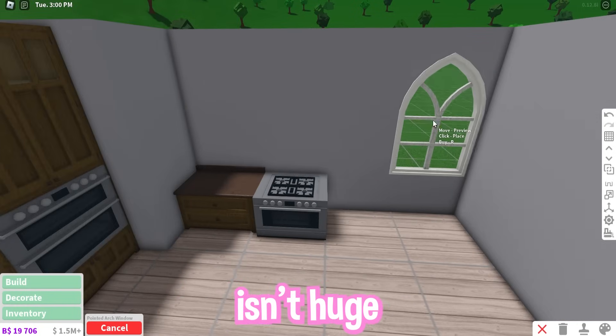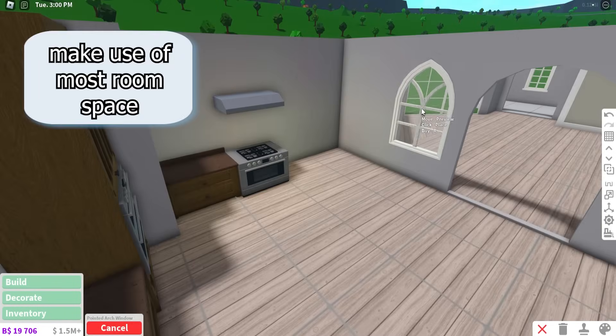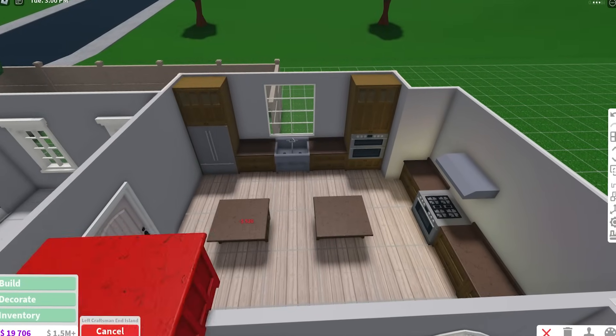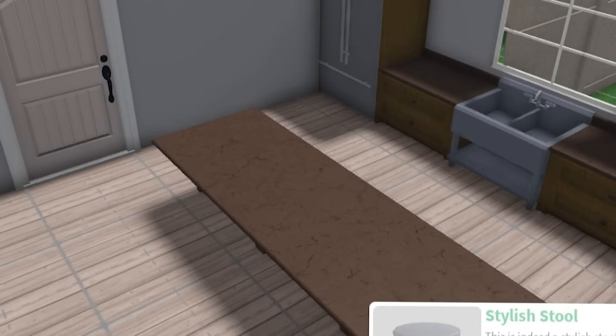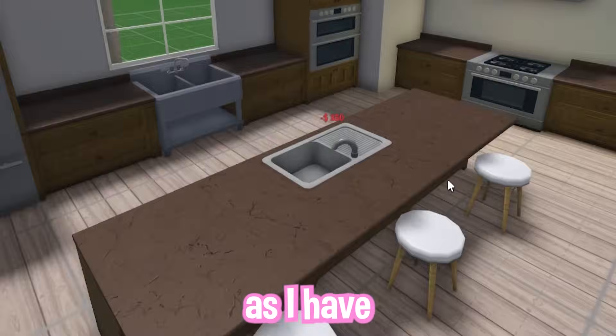Even if your space isn't huge for a kitchen or any other room, still make use of all of the space you have and add everything you need, such as the essentials. If you find your room too big, such as this kitchen I'm building, you can always fit in some counters and bar stools, as I have added in the middle.